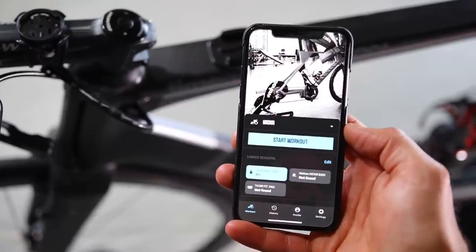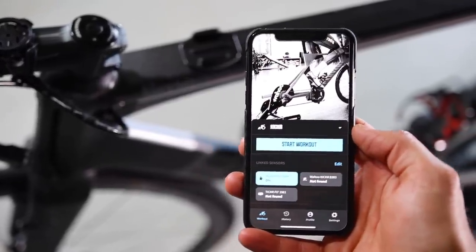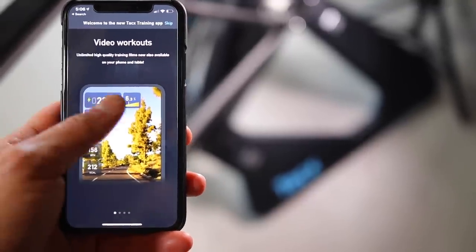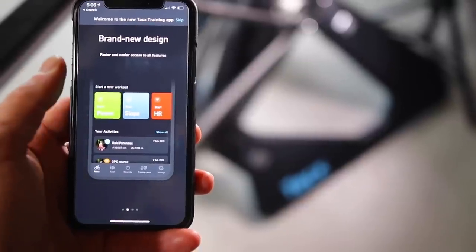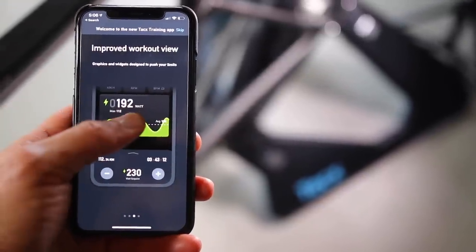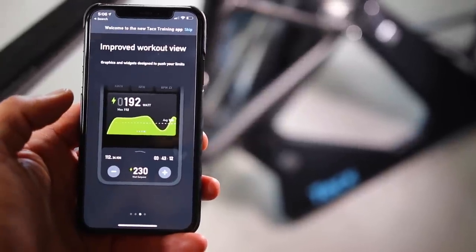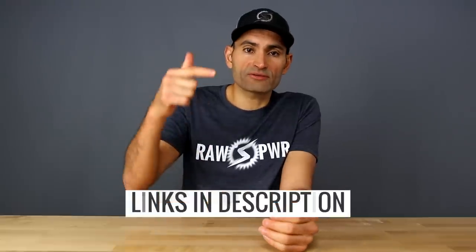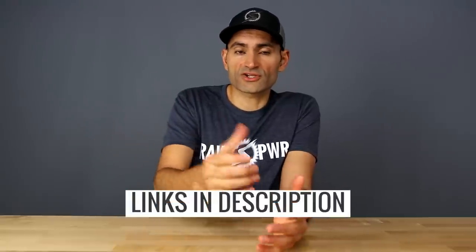Both trainers have their own app. The Wahoo Fitness app is really robust and very easy to use. Tacx has the Tacx desktop app and also a mobile app which you can use to ride GPS routes, create your own route, or do structured training. It does require a membership for features like riding GPS routes or accessing their training library. As for noise, both are extremely quiet. I've done that comparison many times before, so I'll link to it in the description below if you want to check it out.